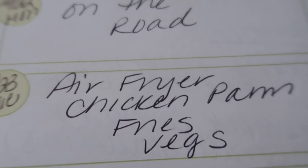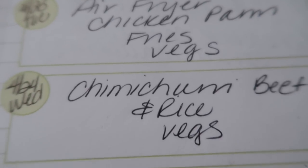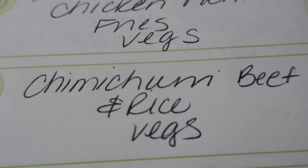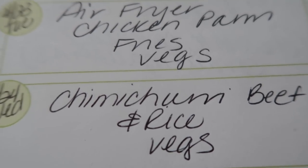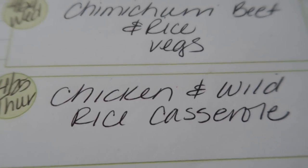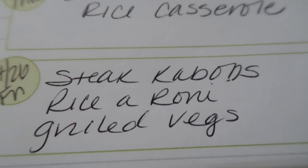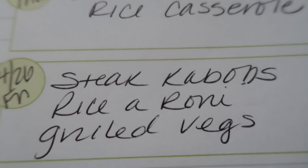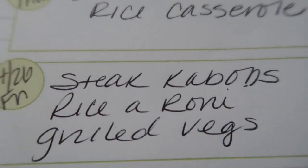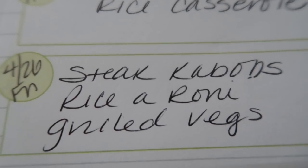Tuesday I'm going to be making chicken parm in my air fryer — so excited about this with some fries and some veggies. Wednesday I'm going to be making chimmy curry beef and rice. I'm kind of feeling some red meat, so I'm going to do chimmy curry beef, rice, and veggies. Thursday is a chicken and wild rice casserole. And then Friday we are going to grill out — steak kebabs with Rice-A-Roni and grilled veggies. We are major kebab people. I'll definitely be filming this because I want to do an on-the-grill series for summer recipes, and I'll show you how I make the marinade.